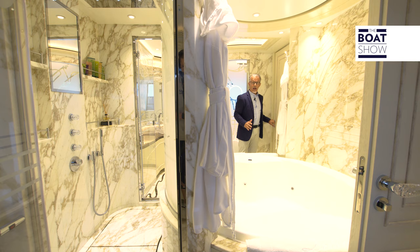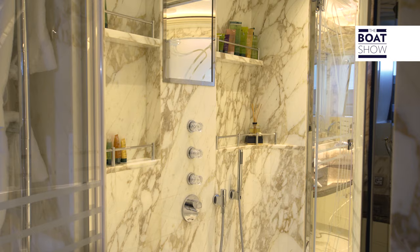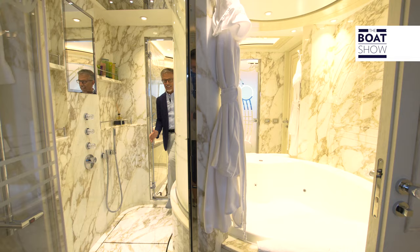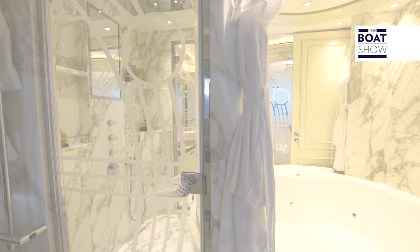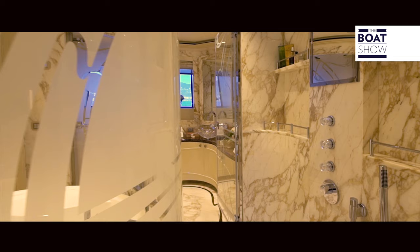Two doors lead to the double bathroom. In the middle, the jacuzzi and the shower. On the ground, the dark brown embroidery on the Calcutta gold marble. The coverings are in bright white Carrara marble, on which the dark emperor tops and wash basins stand out. Nothing is trivial or similar to other residences or to other yachts — not even the faucets.